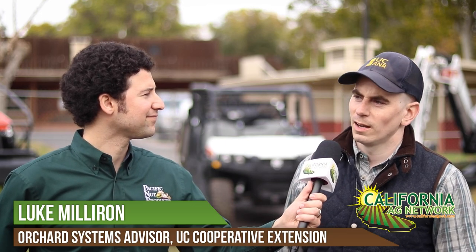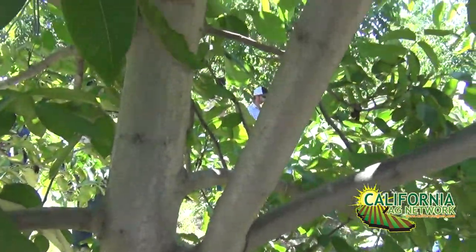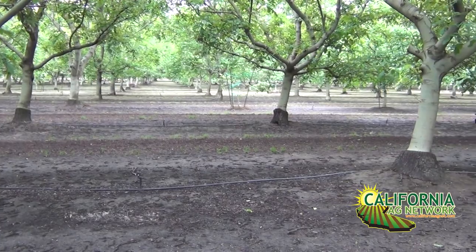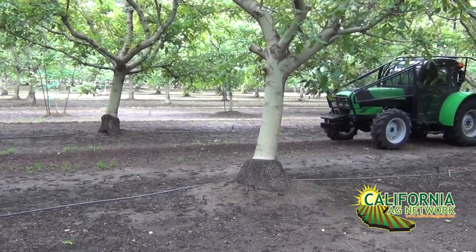Absolutely. Our main message from Cooperative Extension is whether we're talking about rootstocks for any of the crops we grow, or we're talking about the variety on top, we want the grower to be making an active decision. Not just do what your dad did, not just do what your last orchard was, but really make your own research. Don't just listen to the nurserymen — although they're a great source of information — but do your own research and look at what potential options are out there.